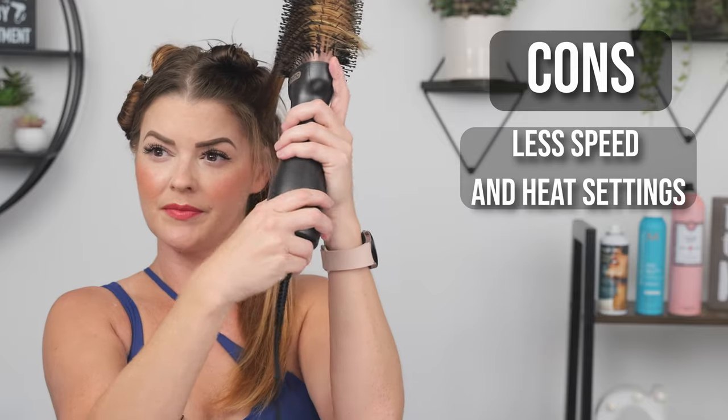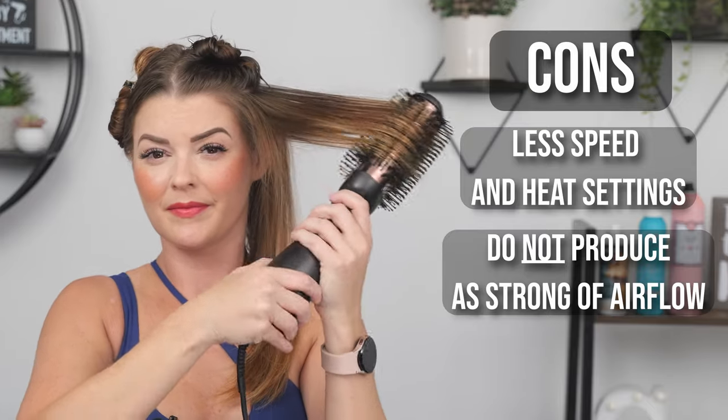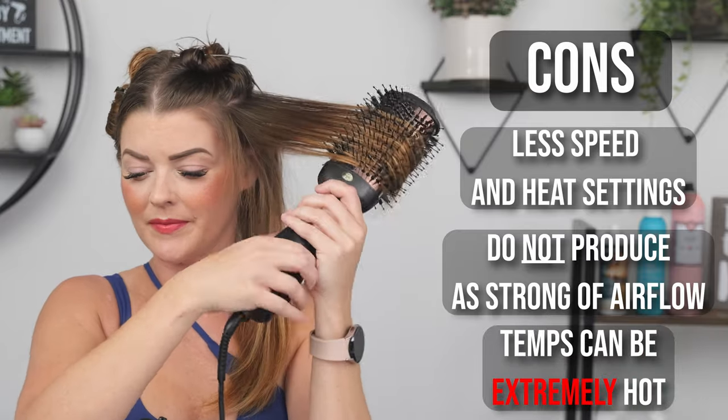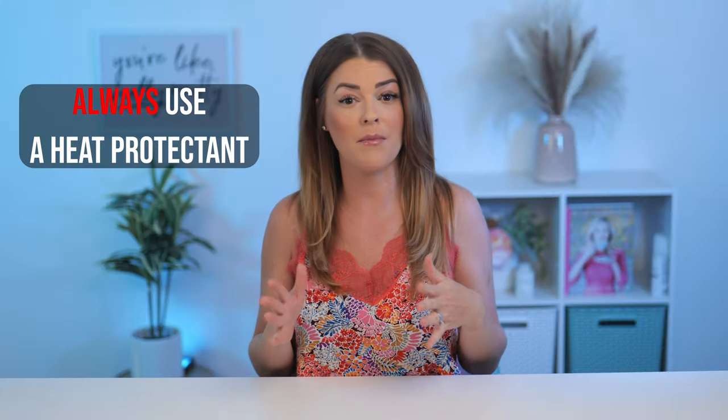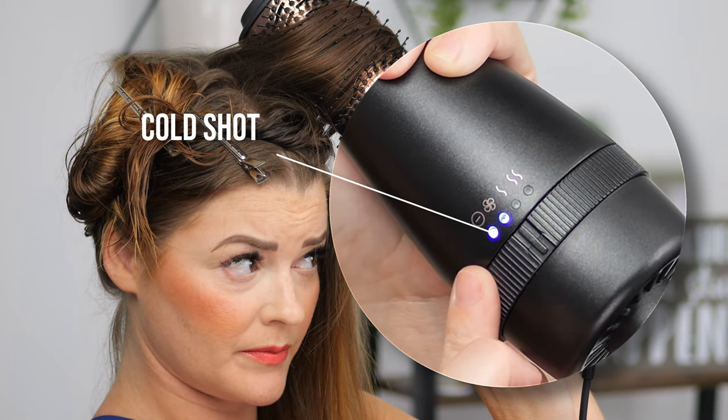The cons with a blowout brush is that you typically have fewer options as far as heat and speed go. Blowout brushes do not produce the same amount of airflow as standard dryers, meaning the air comes out a lot less fast. To balance this, the heat temperature is usually much hotter than a standard dryer. Using a heat protectant is always important when heat goes on our hair, but with a blowout brush it is vital — don't even use one if you're not going to use a heat protectant. When using a blowout brush for volume, I recommend using the cool setting before moving to the next section, as cool air helps set the volume into place.